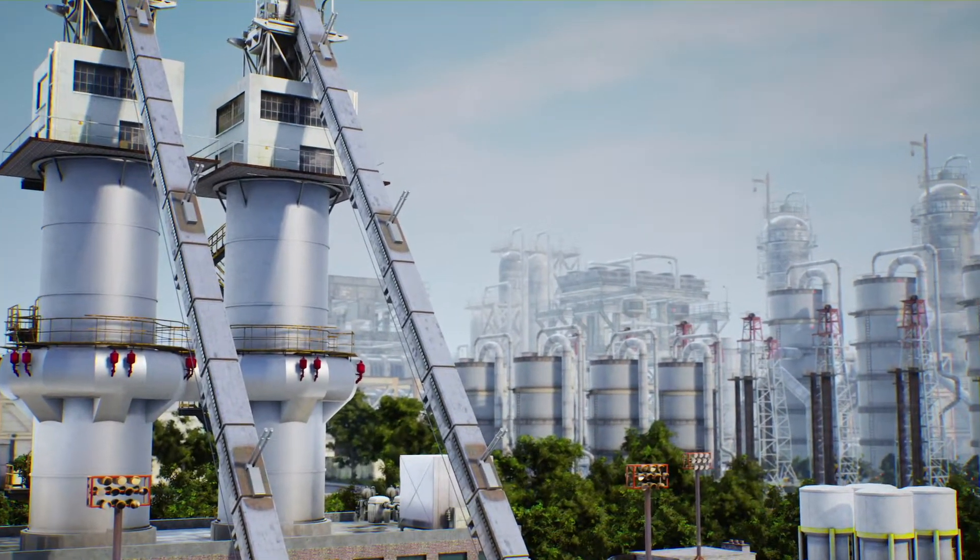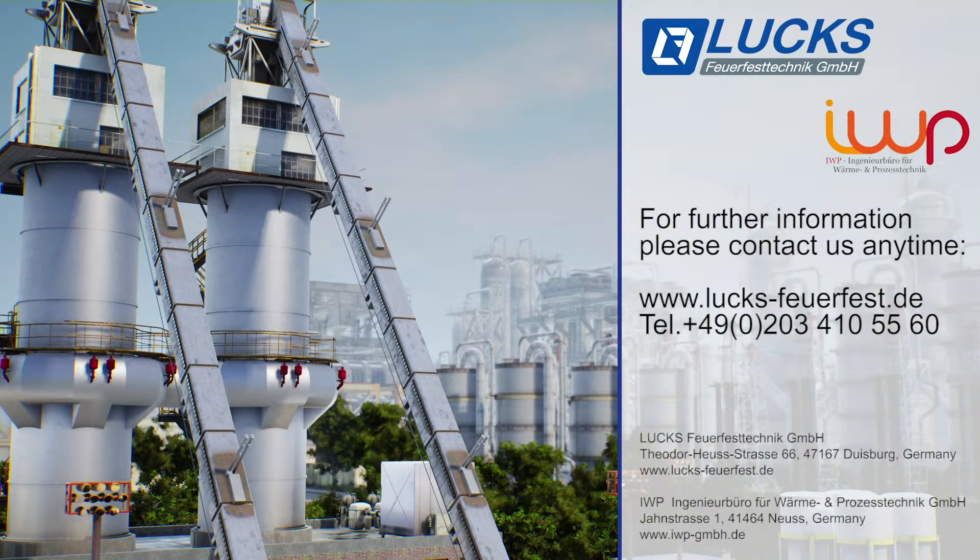This leads to a significant reduction of the maintenance costs and will increase the lifetime of the kiln. The future in the lime burning technique has started. When will it start in your plant?